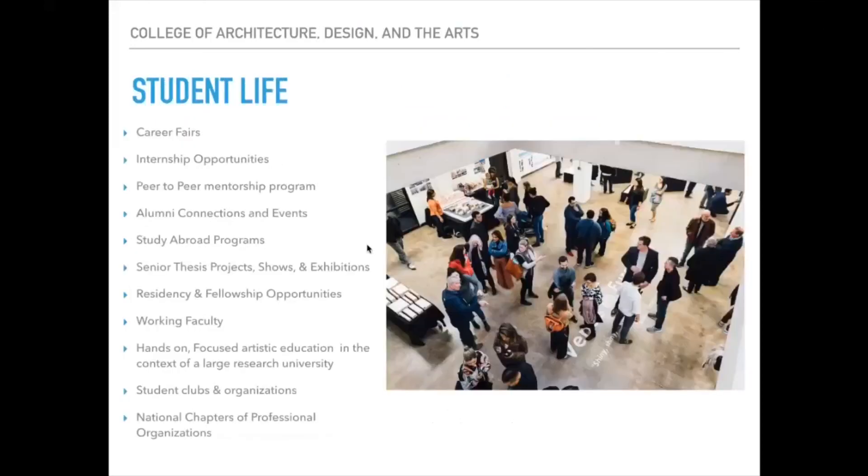At UIC, we have many internship opportunities and peer-to-peer mentorship programs. All programs culminate in some form of senior thesis — whether a show, exhibition, or performance. Every faculty member is an active professional in their field. We also have student clubs, organizations, and national chapters of professional organizations as part of our programs.